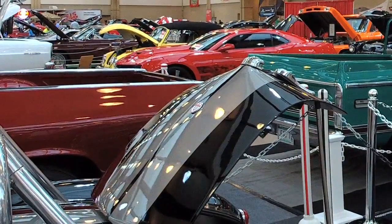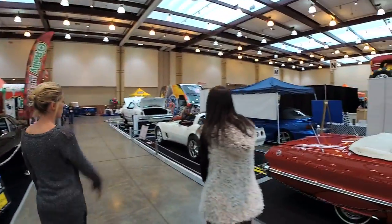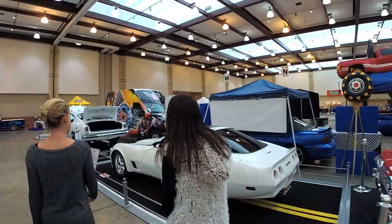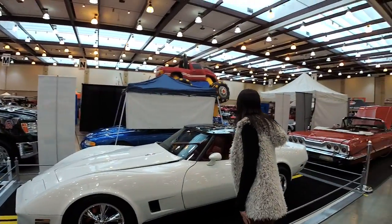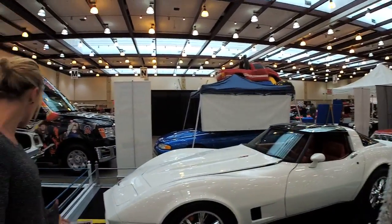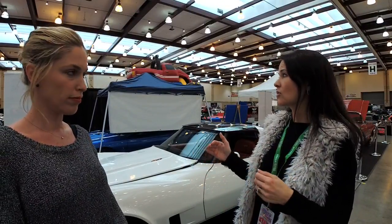You will not be able to touch or get in the vehicles — keep that in mind. So the builders and owners are from all over the place. This is their hobby — they build these cars, show them, and win prizes. They win cash, trophies, and points. They go to different size shows and gain points, then at the end they compete for more cash and prizes.